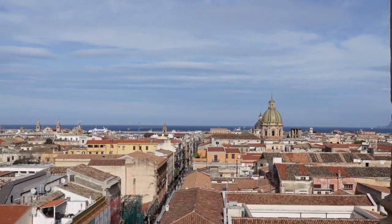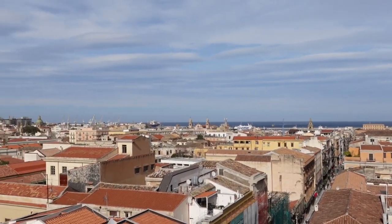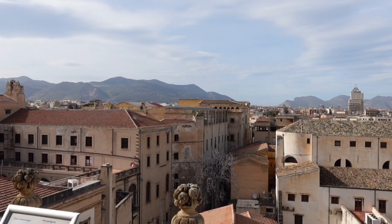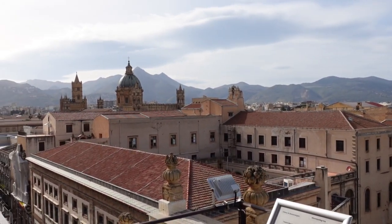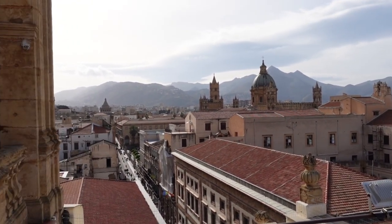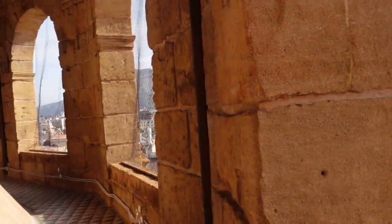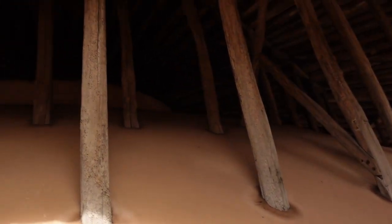An absolute must in Palermo is to get a rooftop view of this beautiful city. A lot of tourists will head to the cathedral for this experience, and whilst it's absolutely beautiful, it does cost €7 and often gets extremely busy. A more inexpensive and less well-known option is to head to Chiesa San Salvatore, which is on Corso Vittorio Emanuele — essentially the same road as the cathedral — where you can visit the dome and get an incredible view of the city for just €3.